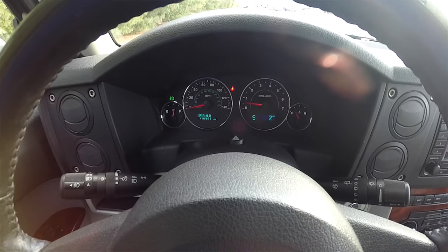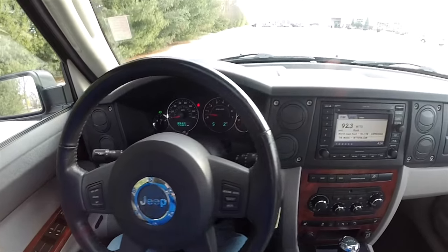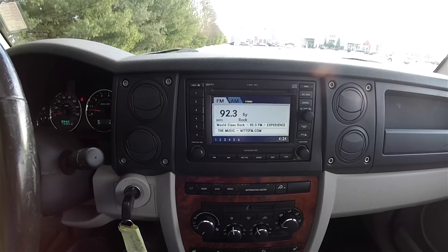This vehicle currently has 116,963 miles on it. Going down the center stack, you have your six-disc CD changer with navigation.